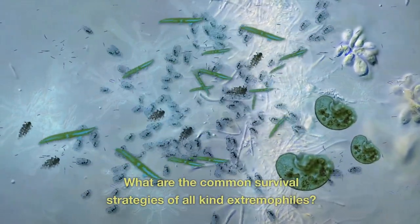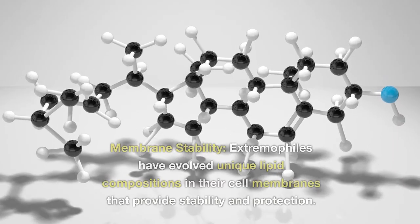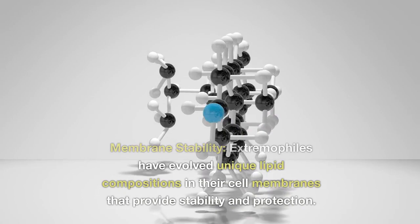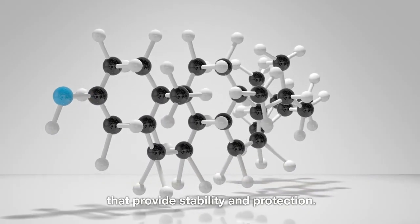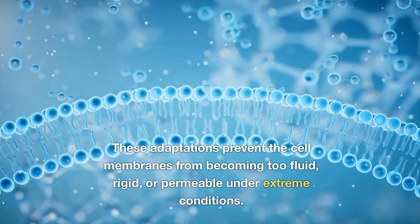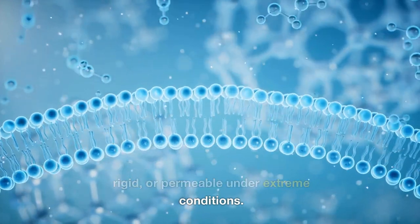What are the common survival strategies of all kinds of extremophiles? Membrane stability: extremophiles have evolved unique lipid compositions in their cell membranes that provide stability and protection. These adaptations prevent the cell membranes from becoming too fluid, rigid, or permeable under extreme conditions.